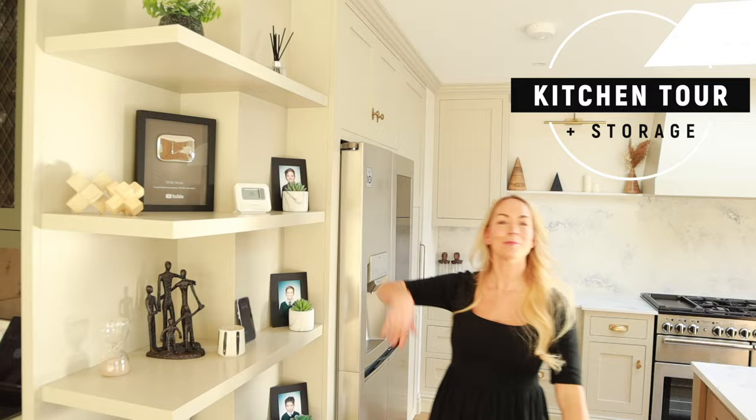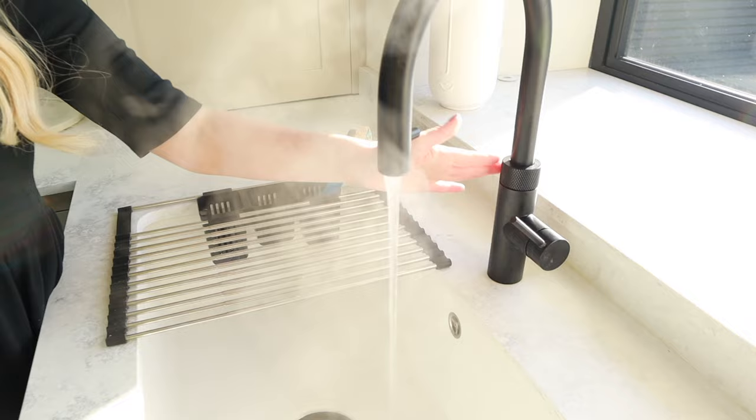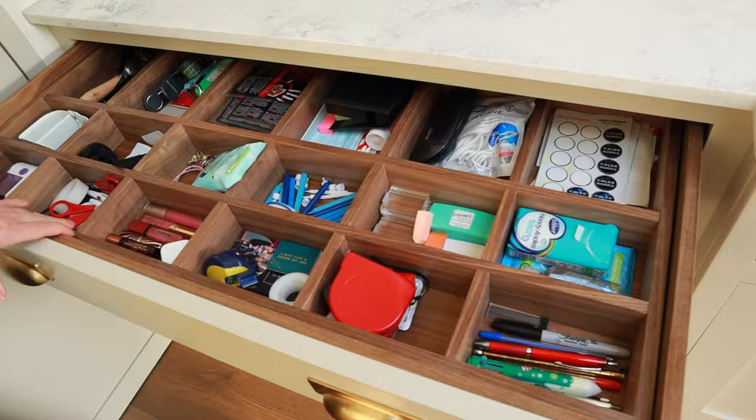Hi guys, welcome back to my channel and to a full kitchen tour — I'm finally filming this for you. I know you've already seen parts of it in update videos and cooking videos, but this has been so highly requested to actually have a good look around, see inside the cupboards, look at our storage, and talk about why we made some of the decisions that we did. I'm also going to show you some really good before and afters because this space has completely transformed — it actually used to be our outside conservatory.